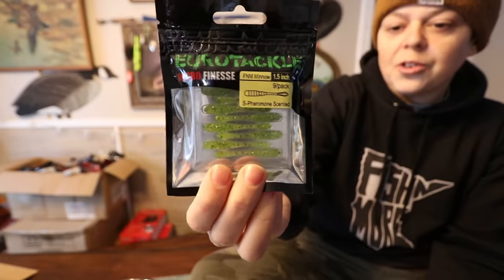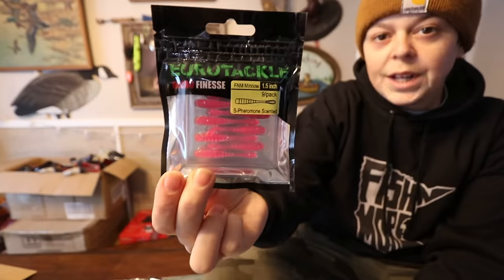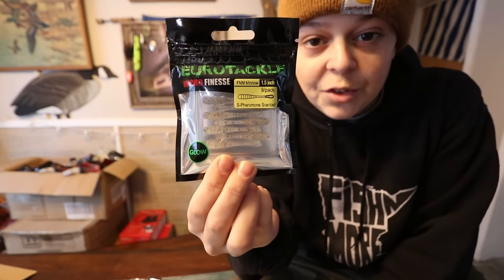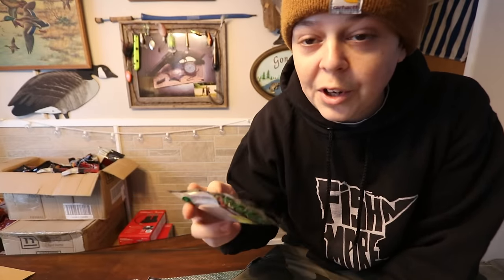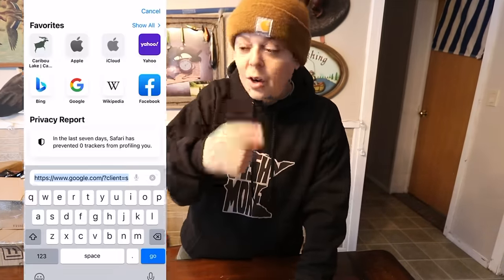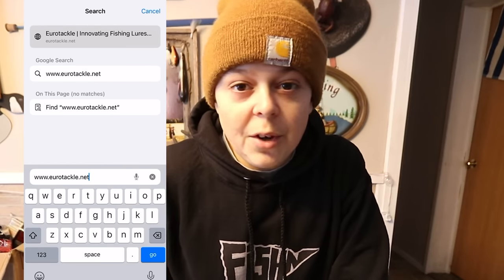Each individual pack comes with nine Fishing More Minnows inside. To start, we are launching nine different colors: red — personally my favorite — black, gold, chartreuse super glow, pink, bluegill pro, and last but not least the famous wonder bread color. These baits are live right now, and each individual pack is only $3.99. I'm gonna drop a link down below — go check it out.